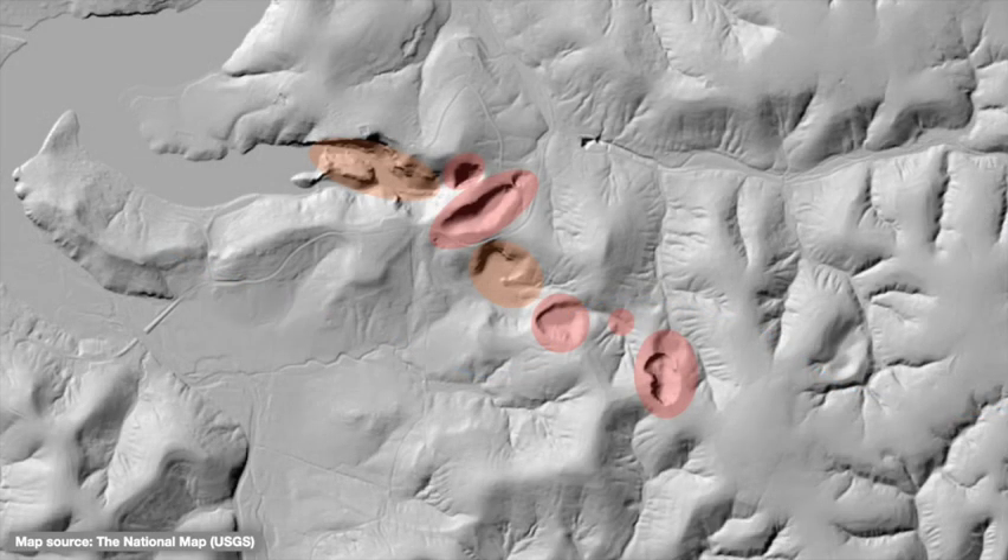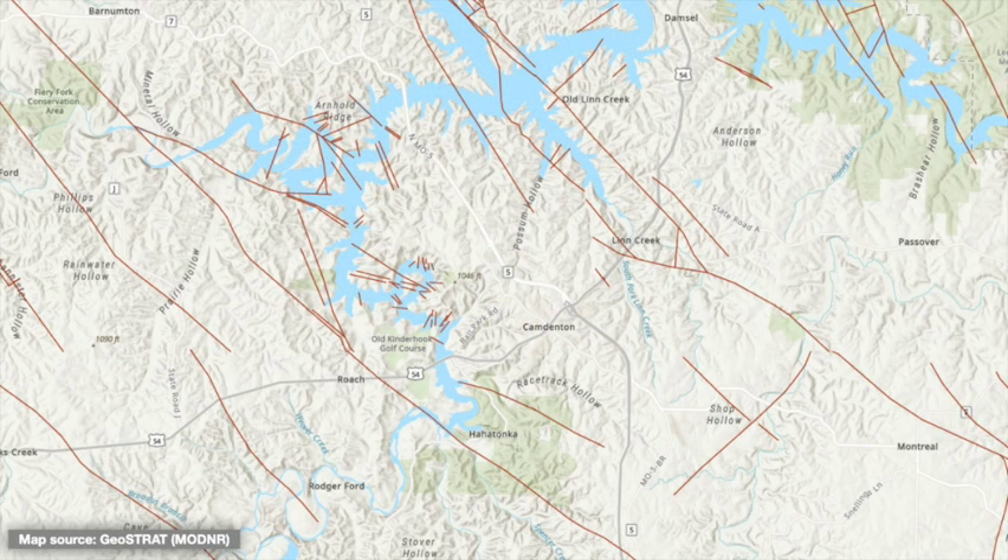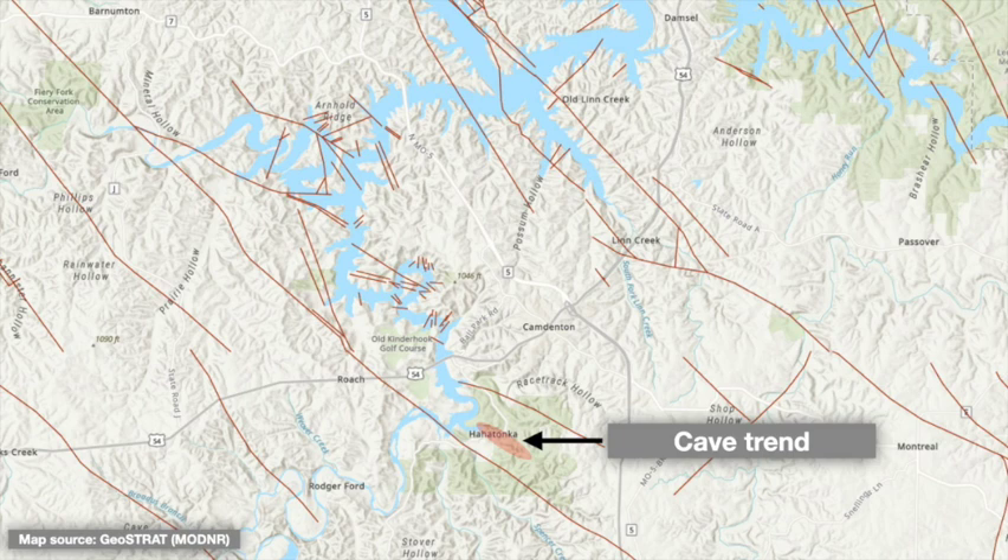Finally, it's worth noting that the linear trend of this cave system may not be a random occurrence. This region is underlain by a set of old faults that all trend southeast and northwest, just like the cave system. Although the cave trend doesn't lie directly along a mapped fault, there are likely many more related parallel fractures, also called joints, within the bedrock. Together, faults and joints represent planes of weakness along which karst and other erosional features can preferentially form.